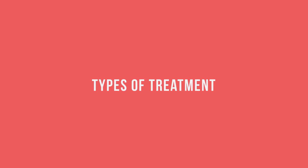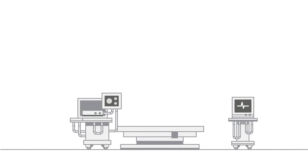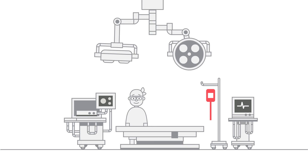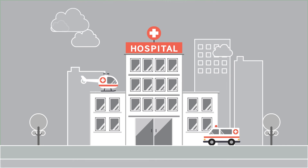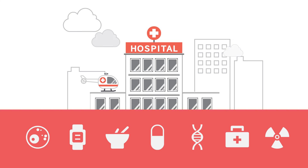Types of treatment — surgery. The first step will be to judge whether the cancer is operable, or resectable, meaning it is possible to remove the complete tumor in an operation, or unresectable, meaning that an operation is not possible. In such cases, other treatments are done with the purpose of relieving symptoms and prolonging the patient's lifespan. Sometimes, complete removal of the stomach is the only option.